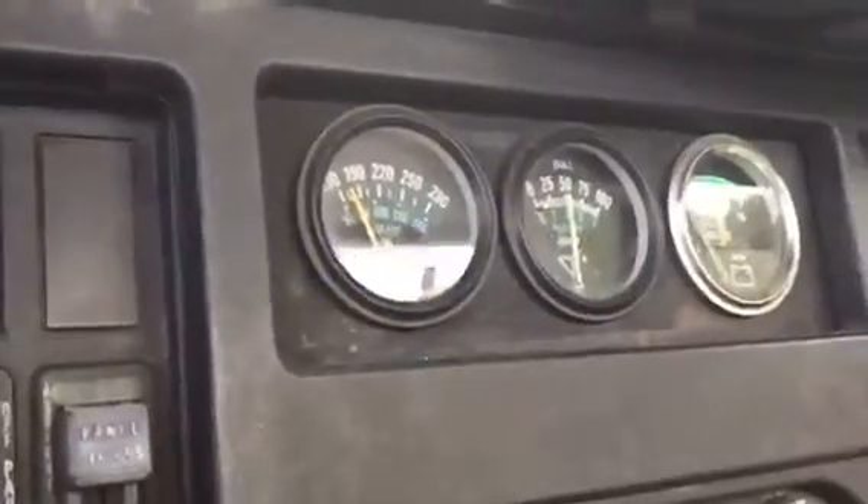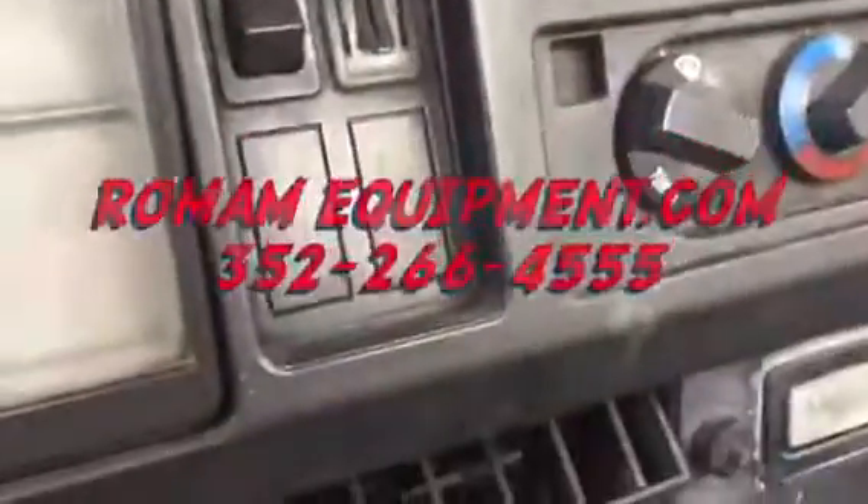For a very clean, well-maintained truck, call Roman Equipment today. This truck is priced under $30,000.